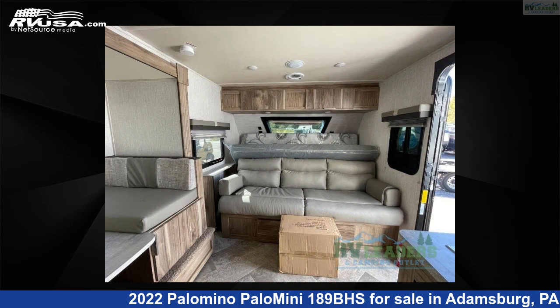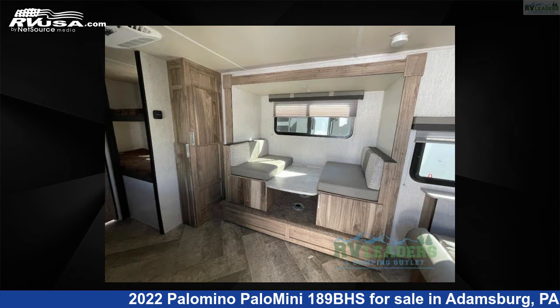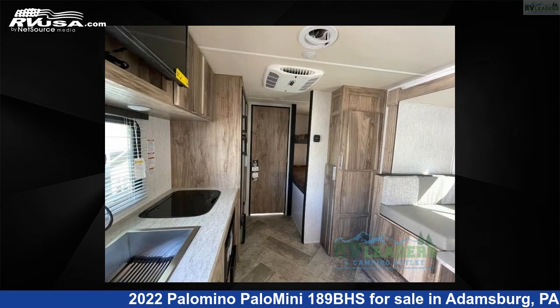This new Palomino is 22 feet 0 inches in length and features one slide-out, sleeps five, and 44 gallons fresh water capacity.